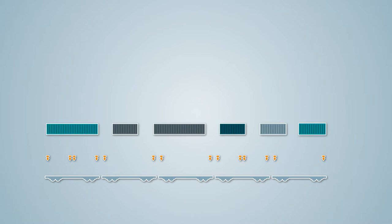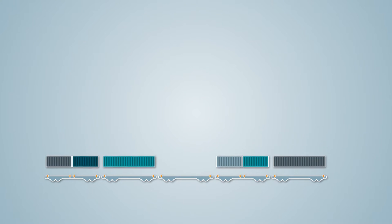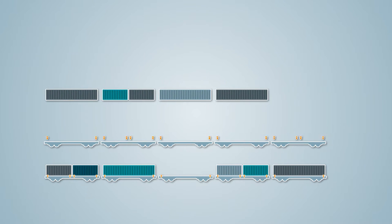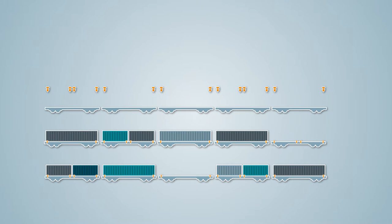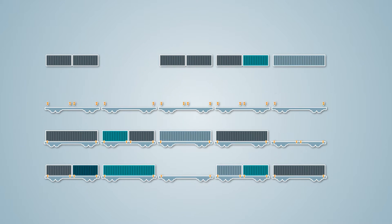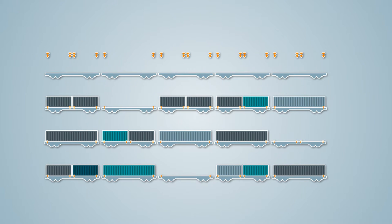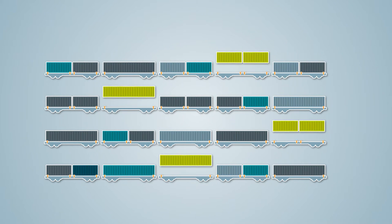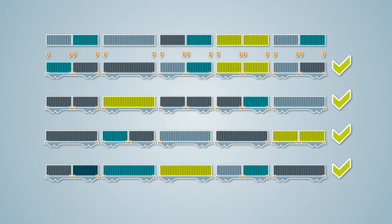With just one click, SynchroTest quickly creates optimized train load plans, maximizing the number of loading units per rail wagon and train and minimizing changes of pin configuration. The result is a faster and on-schedule train dispatch with a significantly higher train load capacity. Even double stacking is supported.